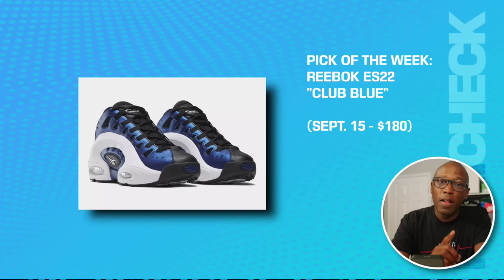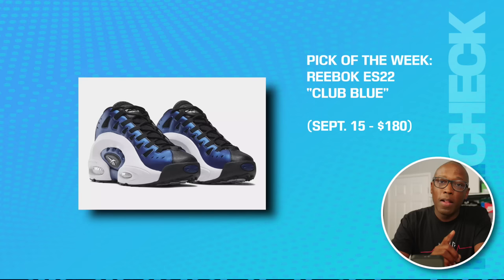The Nike SB React Leo in white and black is going to be on the 15th for $95. And the other pick of the week is the Reebok ES22 in Club Blue on the 15th for $180.